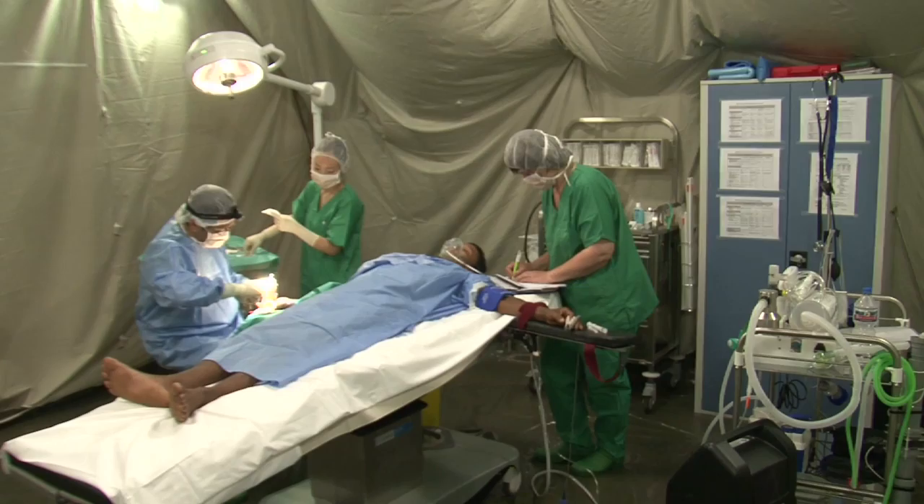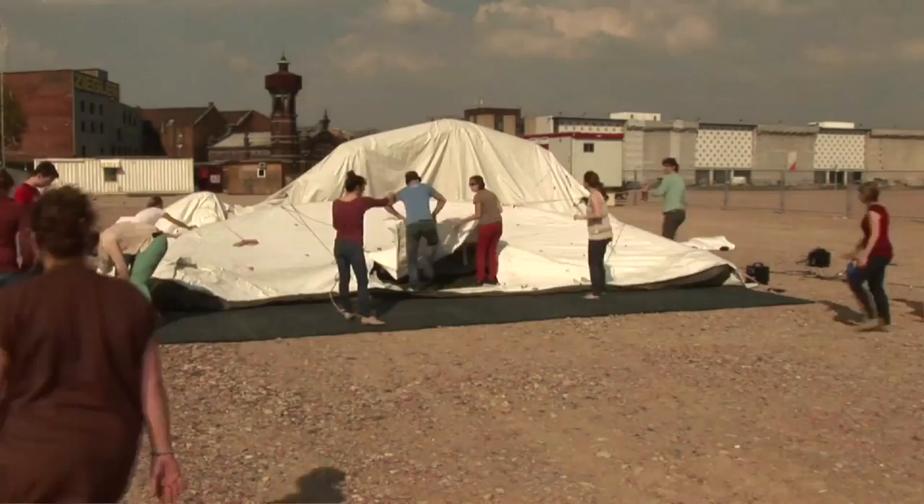Oftentimes in an emergency situation, we need to have a hospital operational very quickly. We'll start with tents or with inflatable hospitals. This way, in a matter of a couple days, we can have something operational in order to provide services.